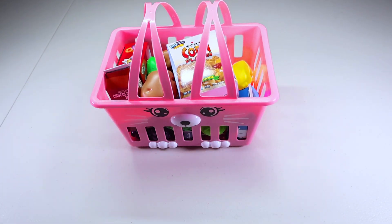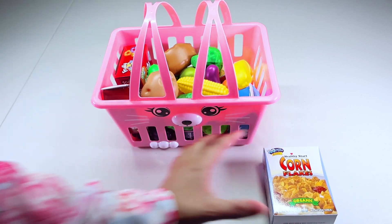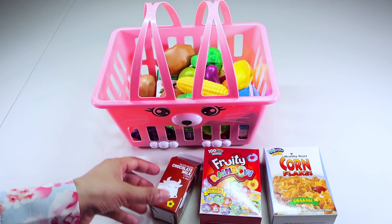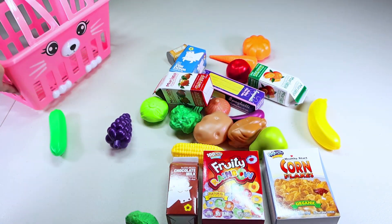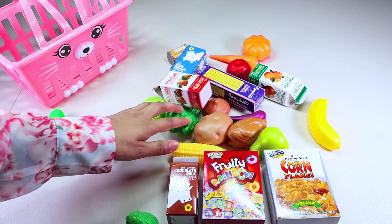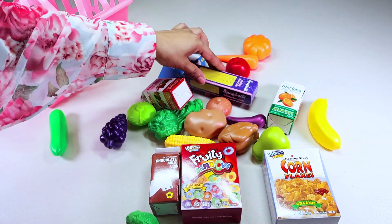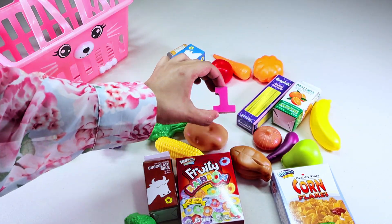Let's see what we have in our grocery basket. We have cornflakes, rainbow Cheerios and milk. Let's see the rest of the food. We have lots of food items here. Oh, look! I found number one.